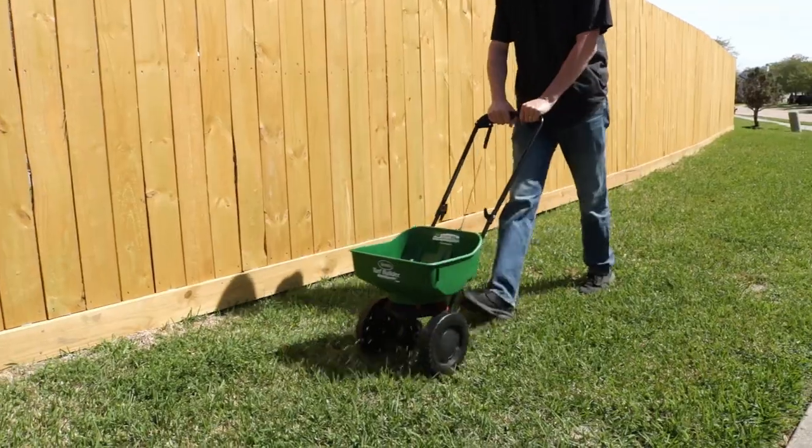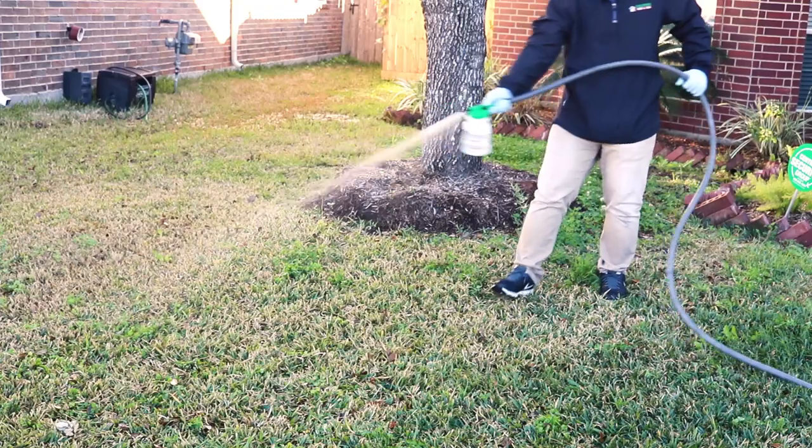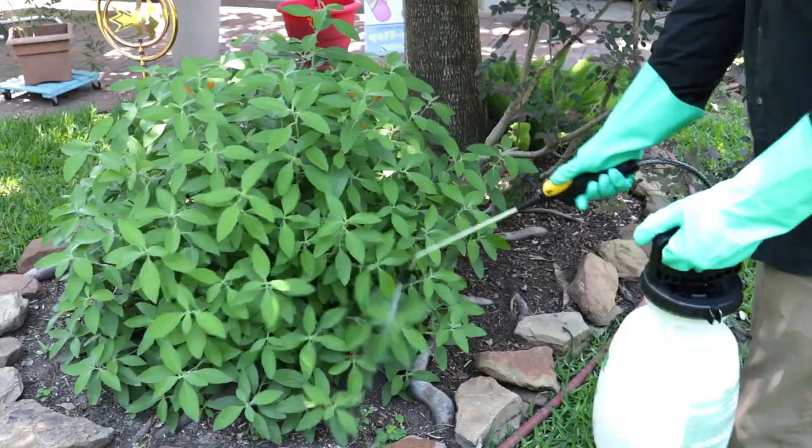Now these spiders may be helping you out with your bug problem, but if you're active in your yard a lot and you want them gone, make sure you're treating your yard with pro-grade insecticides. If you stay on top of your regular pest control and remove their food source, the spiders will move on to find other prey, hopefully in your neighbor's yard instead.